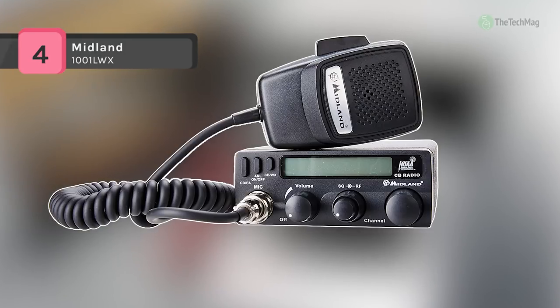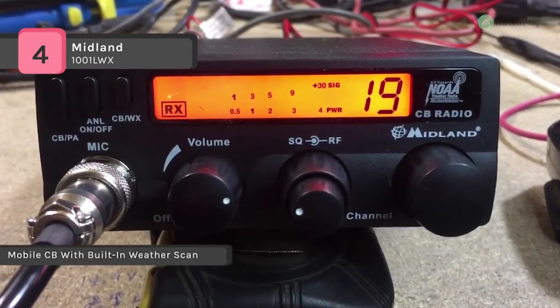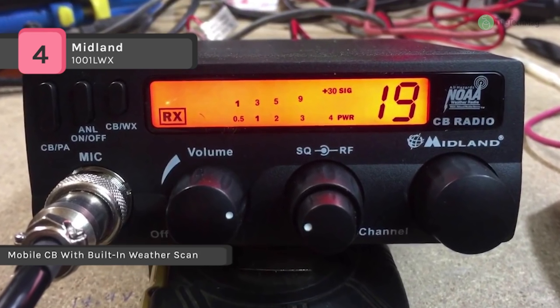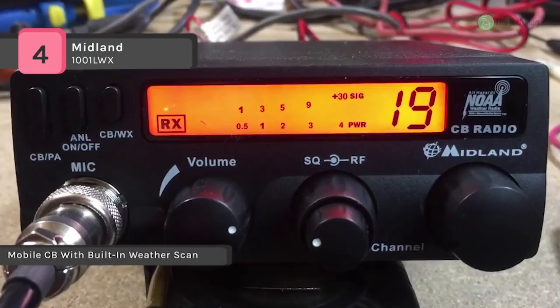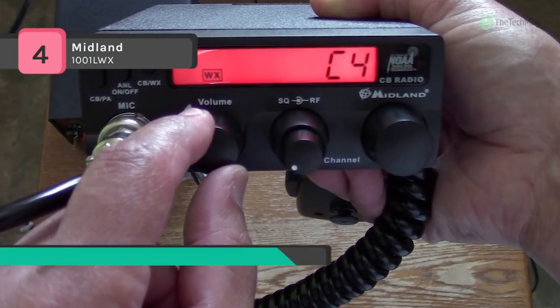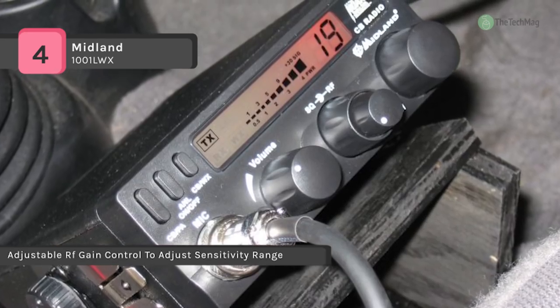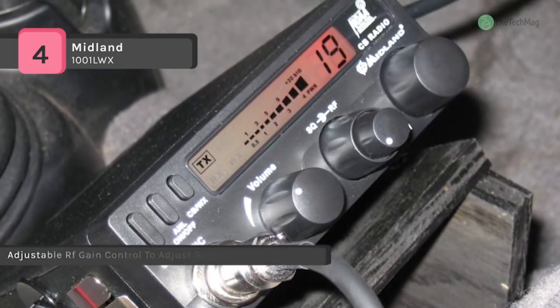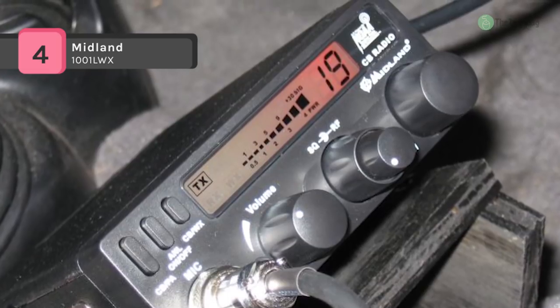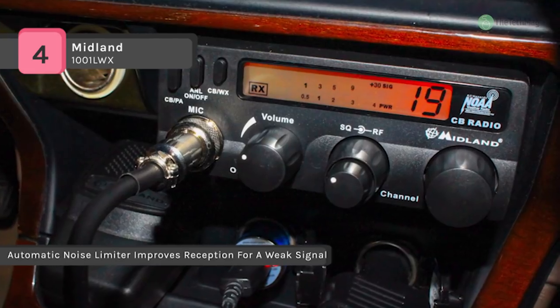The Midland 1001LWX is a compact, easy-to-install and operate CB radio featuring NOAA weather scan, precision digital tuning, and a large LCD. It offers a 40 channel digital tuner which locks accurately onto your selected channel. It automatically scans and locks on the strongest signal from the national weather service using weather scan technology. It delivers a maximum communication range with 4 watt output power, toggles between public address and normal CB operation, and includes a backlit digital display for smooth operation at night.